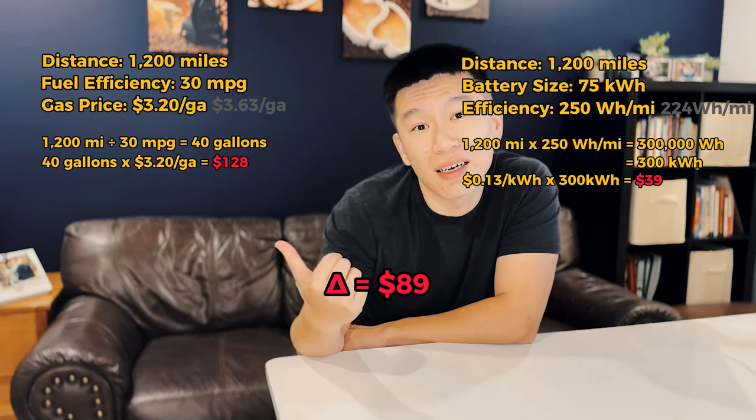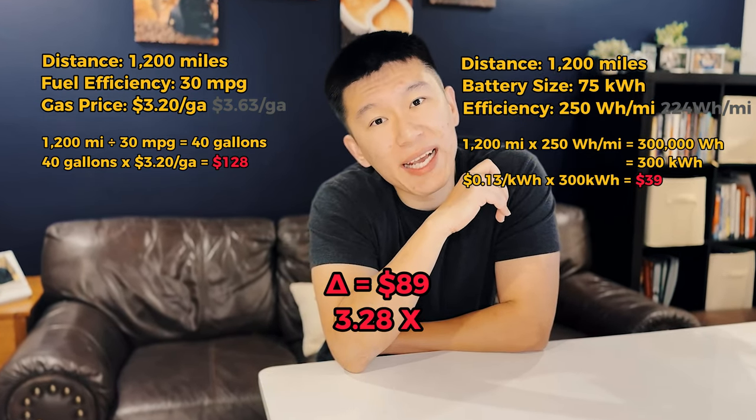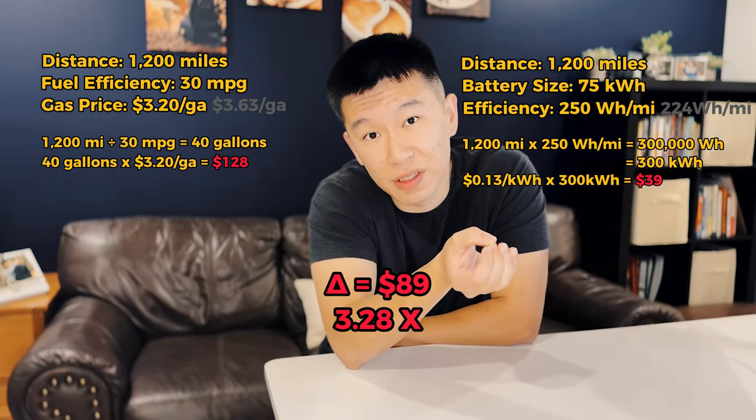If you want to do the math, the Tesla Model 3 Long Range is about 3.28 times more efficient than a car with 30 miles per gallon. And I did favor the gas car a little bit here.